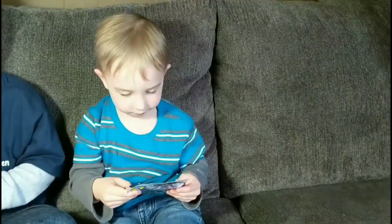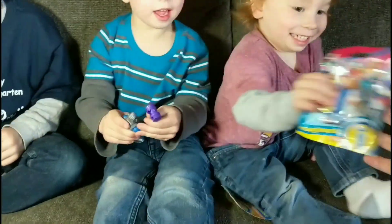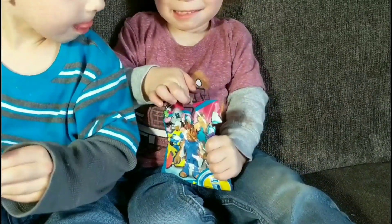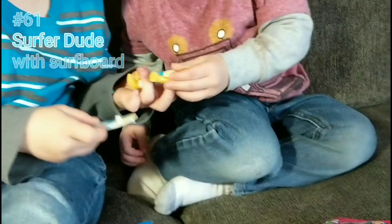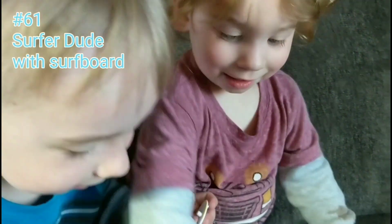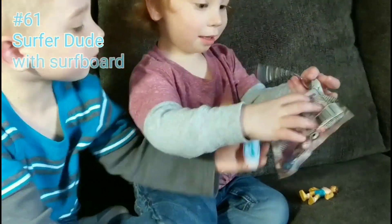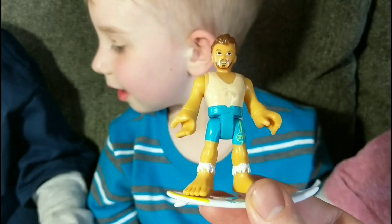All right, watch this turn — we've got number 61. Here you go, big guy. Open that one up right there. Sit down buddy. Open it up. What's that guy? Is he a surfer? He is a surfer — cool! We'll call him Surfer Sam or Surfer Wes. Let's see — hey, cool!